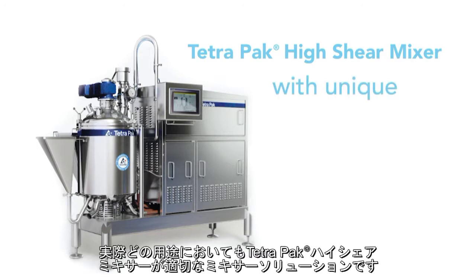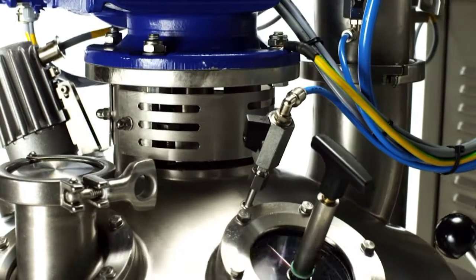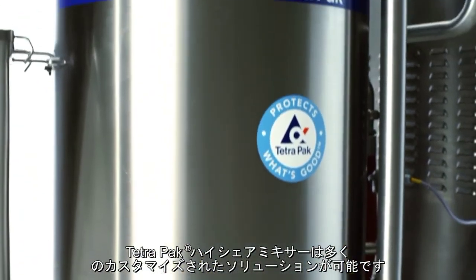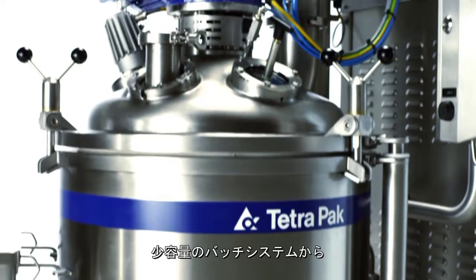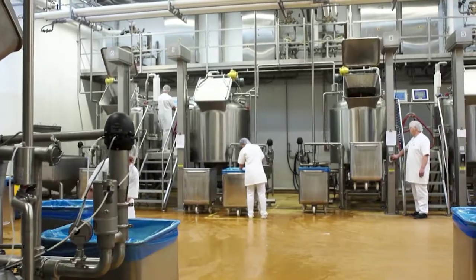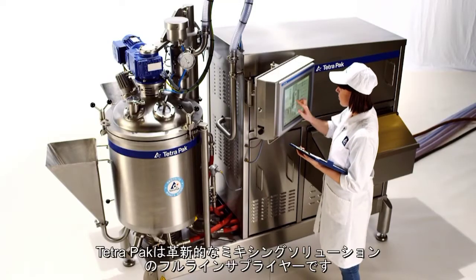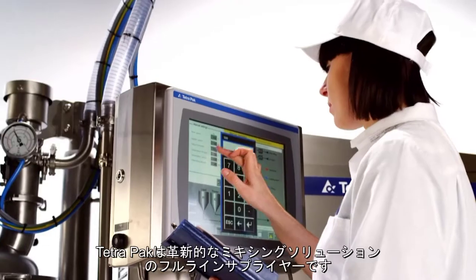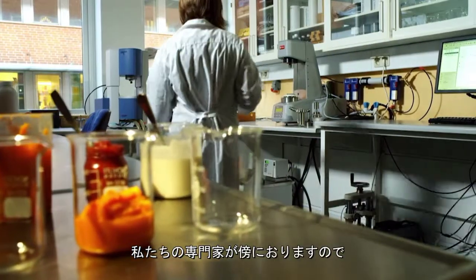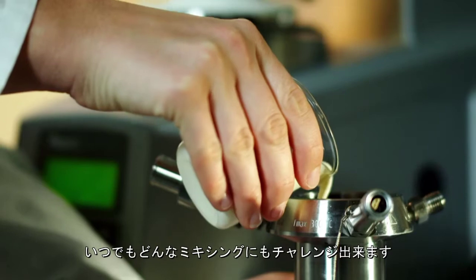In virtually any application, a Tetra Pak High Shear Mixer is the right mixer solution. It is available in many variants and customised solutions, from small batch systems to large fully automated production plants. Tetra Pak is a full line supplier of innovative mixing solutions and with our experts by your side, you're ready to face any mixing challenge.